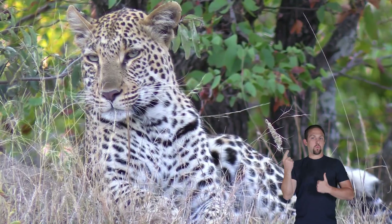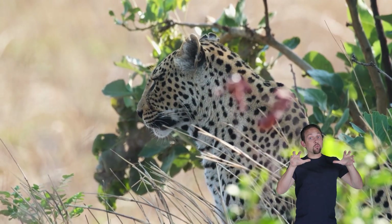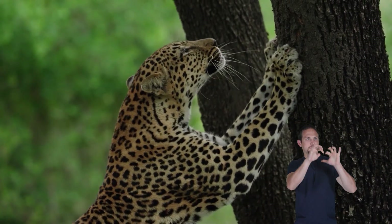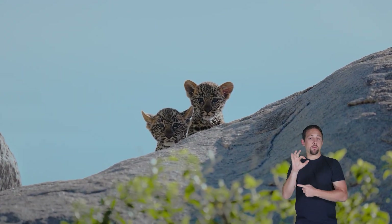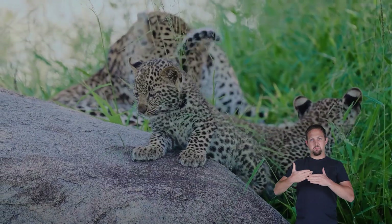Most of the time, leopards live alone. They are solitary animals, meaning they like to spend time alone instead of in big groups. Each leopard has its own territory, and it marks this space with scents and scratches on trees so that other leopards stay away.